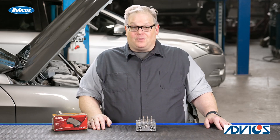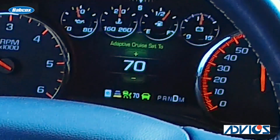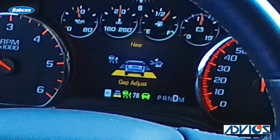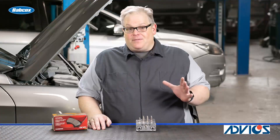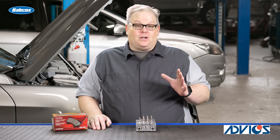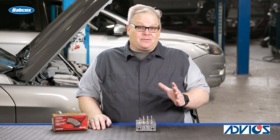More and more vehicles are on the road that have adaptive cruise control. This safety feature determines the distance of the vehicle in front and then adjusts the throttle and the brakes to keep that distance. The brakes are very important, and if the brake pads do not match the original factory brake pads well, you could have some issues with the adaptive cruise control.